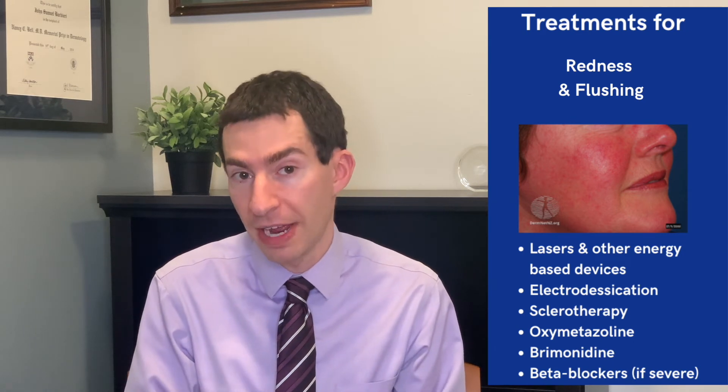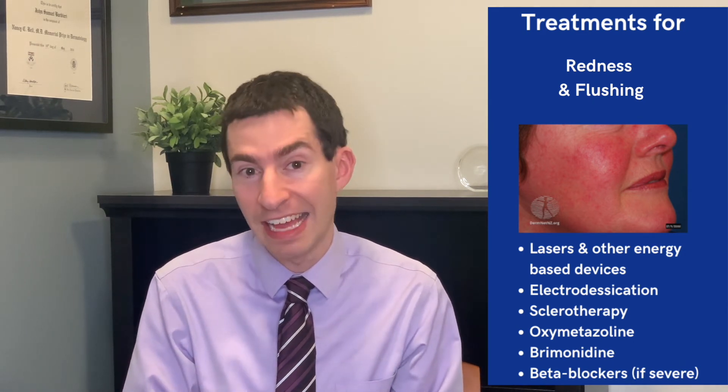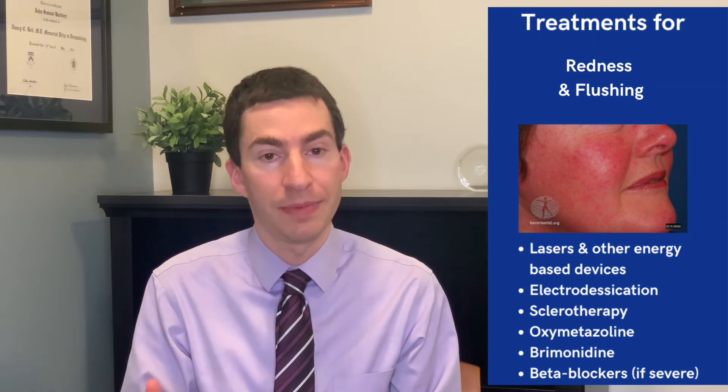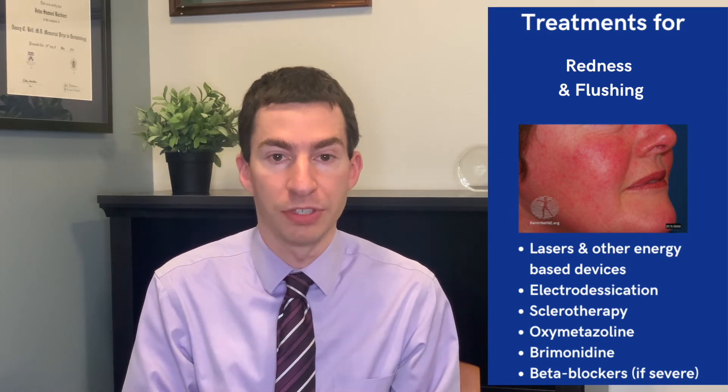For more severe redness or flushing, we can use beta blockers — pills by mouth — that again try to help tell those blood vessels to calm down and be less overreactive. For patients with really severe flushing, burning, or stinging, they can be very valuable treatments.